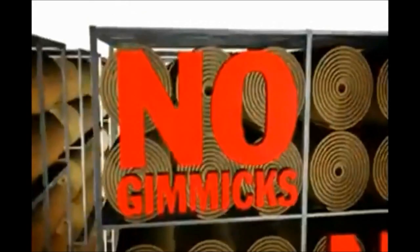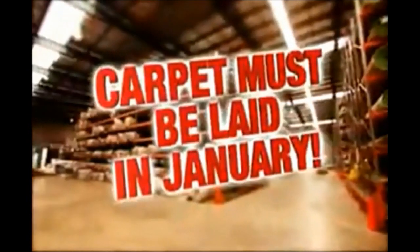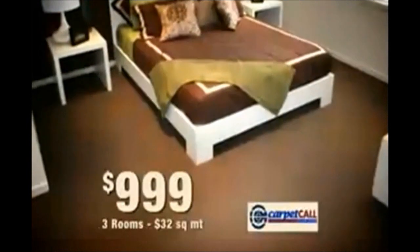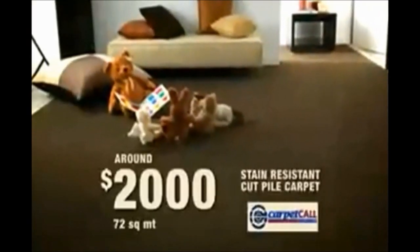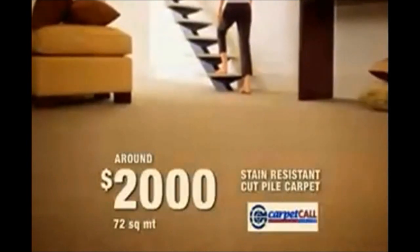There are no gimmicks at Carpet Call's January clearance — no interest-free, no lay-bys, no waiting. Just the best deals on the planet with over $20 million of stock to clear on carpet, timber and rugs. Carpet three bedrooms for as little as $999. Carpet your whole house for around $2,000. Or if it's a single room, Carpet Call have great deals on part rolls too.